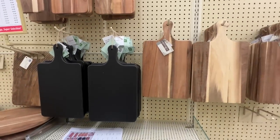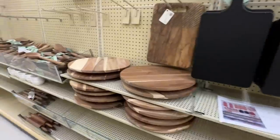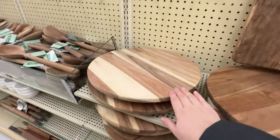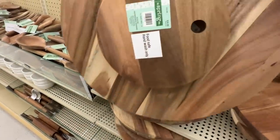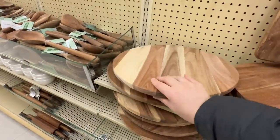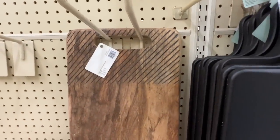I love decorating with cutting boards in my kitchen. You can layer them with different textures - maybe one that has like half marble, half wood. I have quite a few cutting boards in my basement waiting for me to have my kitchen done. They're just a fun decor item that you can actually use, so it's really nice.